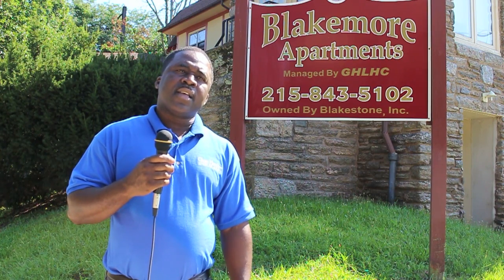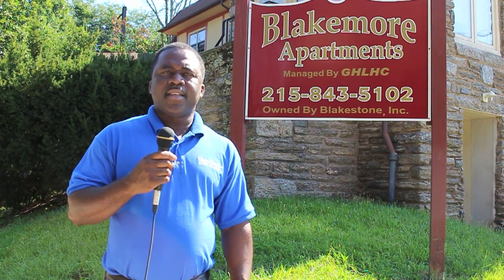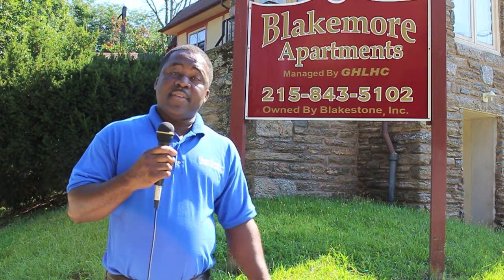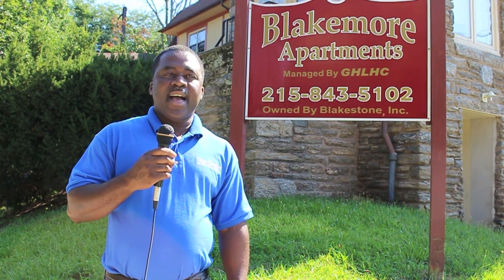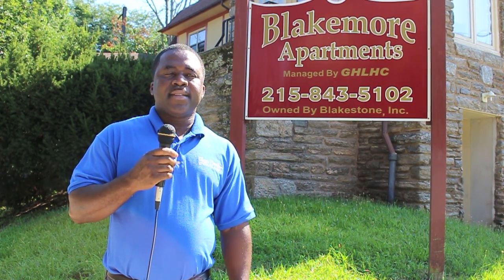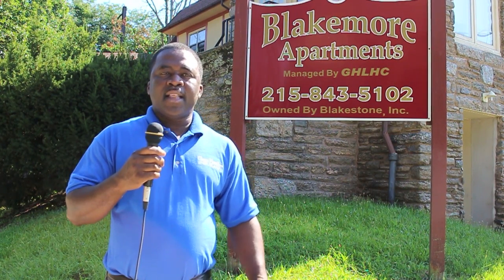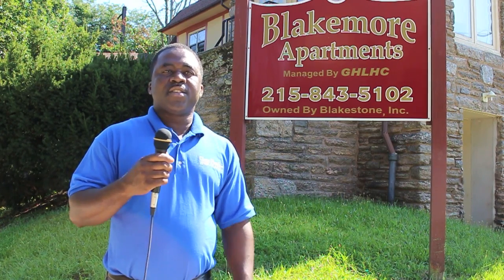My third year in insurance is coming up in November. It's been pretty good — it brings a lot of freedom and money, which is a good thing. I think it's a good career. I love to serve customers and I like to stay busy, and a combination of those things makes it great.